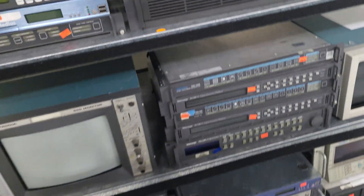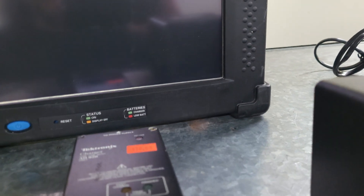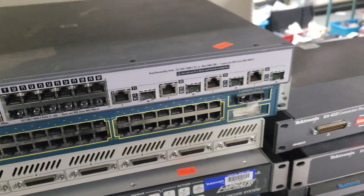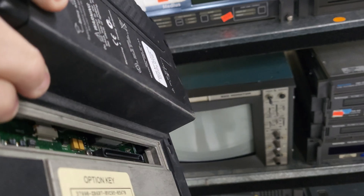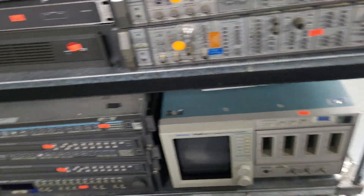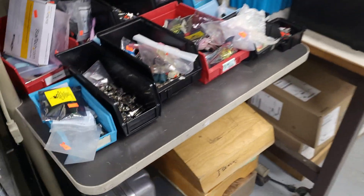I'm gonna head out and see what else they have — maybe they got components and stuff. Try not to get anybody on here. So the new — what are these? New tech analyzer. I don't know, $25 — maybe get it, maybe not. Let's see, now we're getting into some interesting stuff.